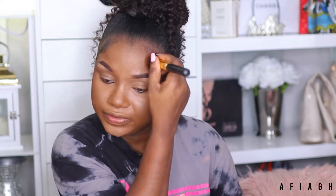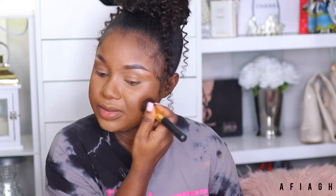I'm going to use that bronzer as well and it's going to define my face. As you can see, I have a round face, so it's very hard to shape my face and I always have to contour to give it definition.